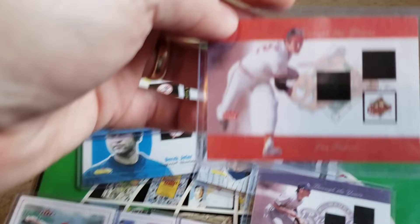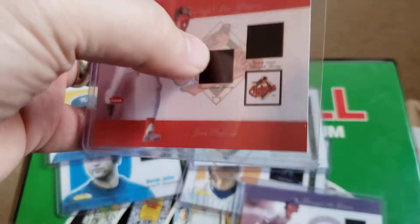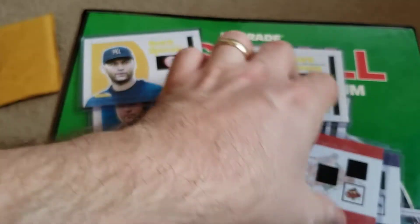And then we also have Jim Palmer. Same thing — spots printed where they're supposed to be game-use pieces.